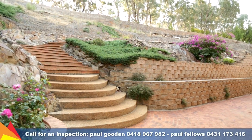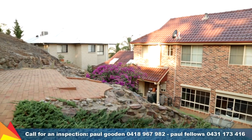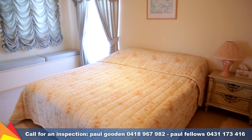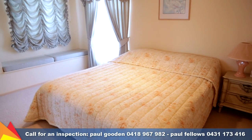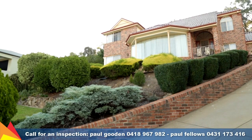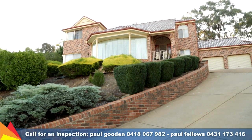The property backs onto the Willans Hill Reserve, allowing access to walking tracks, and it's only a short distance to schooling and shopping centres. This property provides a great amount of room for the family and guests plus breathtaking views — it certainly is something special. I personally invite you to book an inspection today.